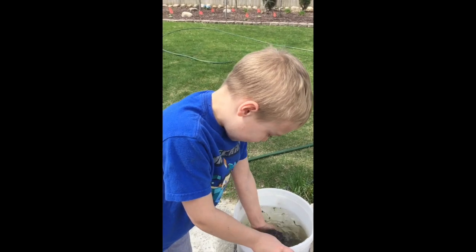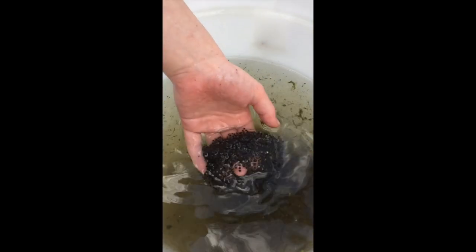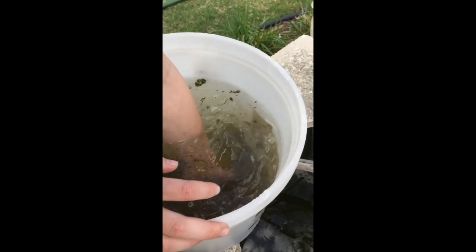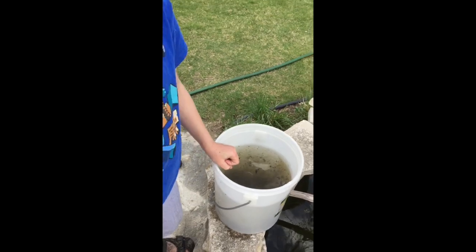Lots of frog eggs. Lots of them. Grab that other pile up. We got two big clumps of frog eggs. Those are thousands and thousands of frog eggs.